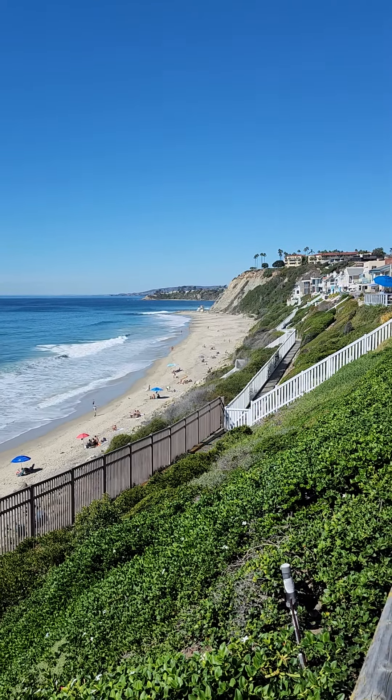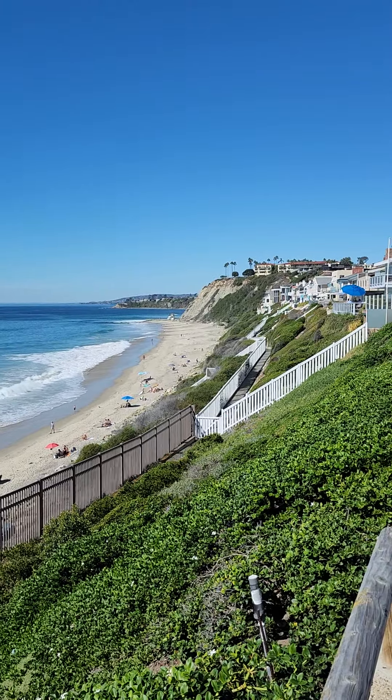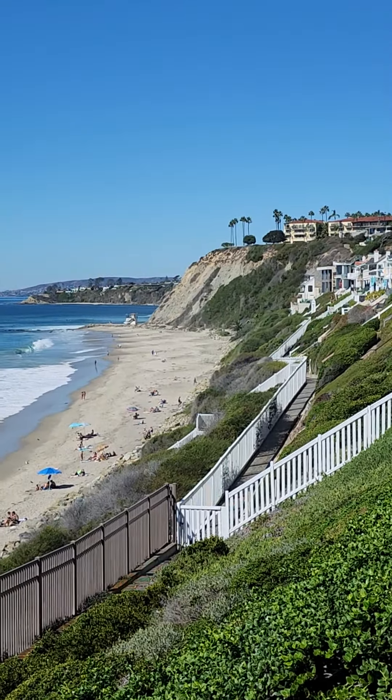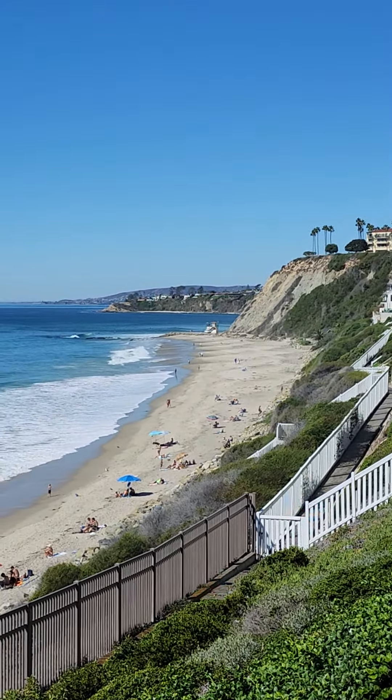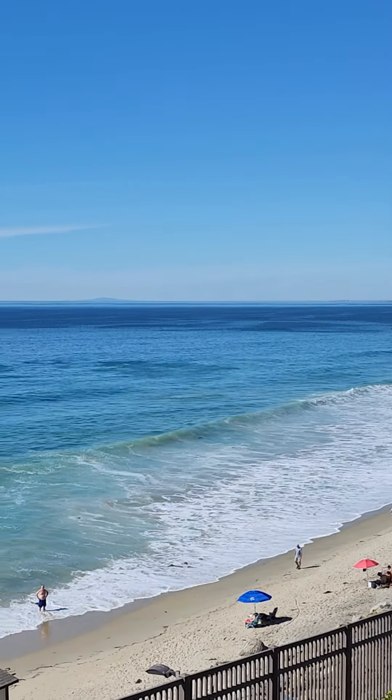It's another beautiful day in Dana Point. Today we're in Niguel Shores, just south of the Ritz-Carlton — you can see it right there — and in the background, Monarch Bay. In the far background, you can see Palos Verdes.